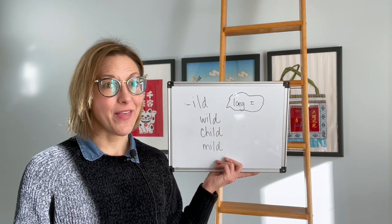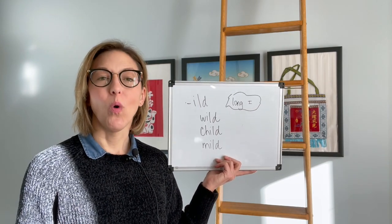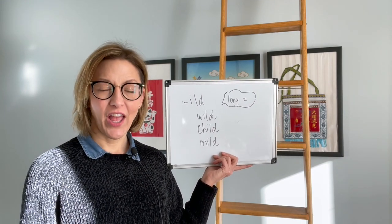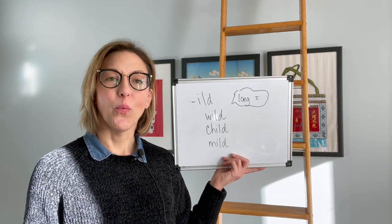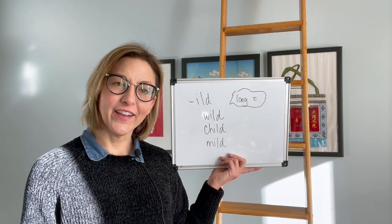Now let's put it together with the words: wild, child, mild, wild, wild.